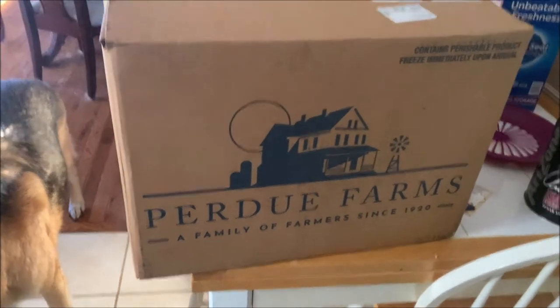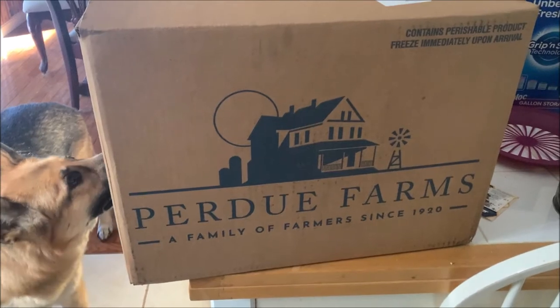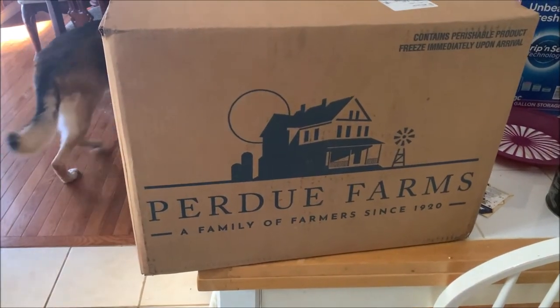Hey folks, this is Vince with Dad's Gaming Addiction, and today we're going to review chicken. Specifically, Purdue Farms, a family of farmers since 1920.